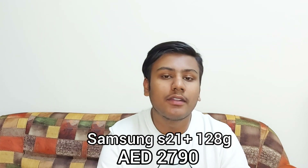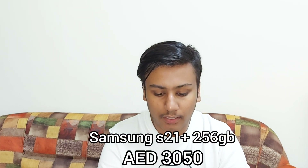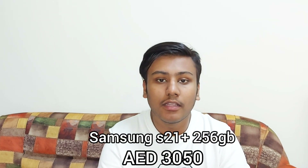Now let's go to the Samsung S21 Plus. There is a 128GB variant available — the Samsung S21 Plus 128GB will get you 2790 dirhams. The 256GB variant will get you 3050 dirhams. So that's the Samsung S21 Plus pricing.